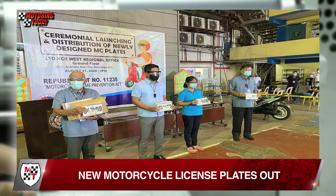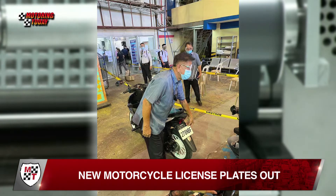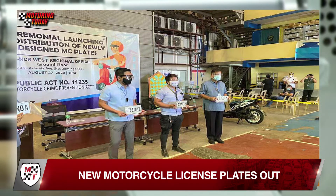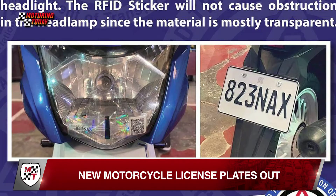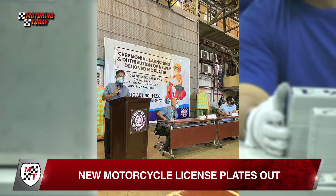The newly designed motorcycle plates comply with the requirements of Republic Act 11235, the Motorcycle Crime Prevention Act. The plates come with safety features such as an RFID sticker, QR code, and reflectorized sheeting.